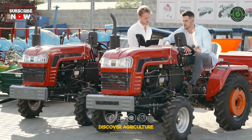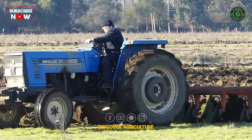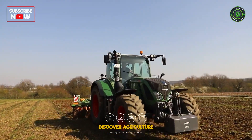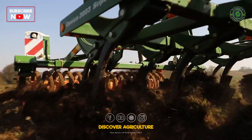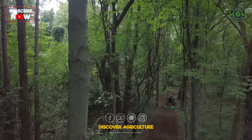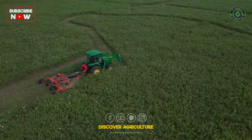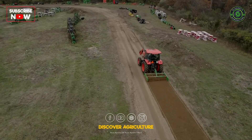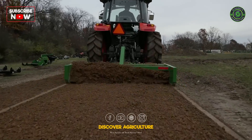Tractors are the backbone of modern agriculture, offering a diverse range of models tailored to specific farming needs. These machines have evolved over the years to meet the demands of different agricultural tasks, from ploughing fields to tending to delicate fruit orchards. From the versatile utility tractors to specialized row crop and orchard tractors, this video provides insight into the wide array of options available to farmers and landowners.